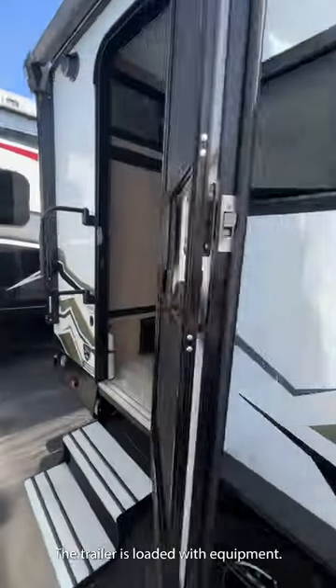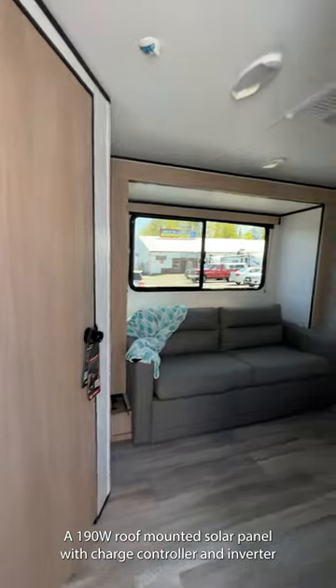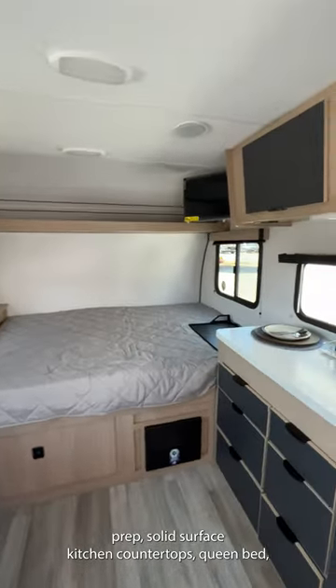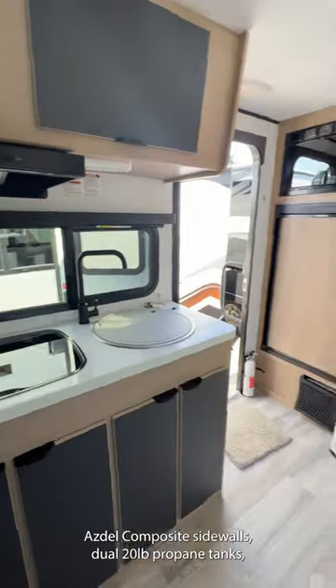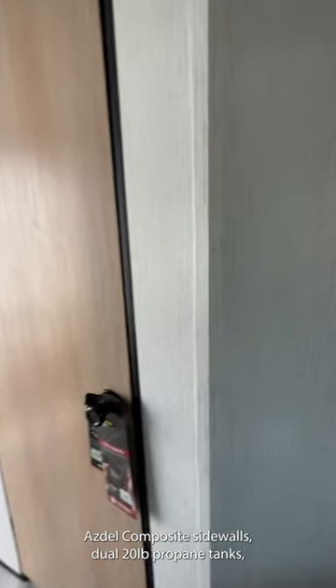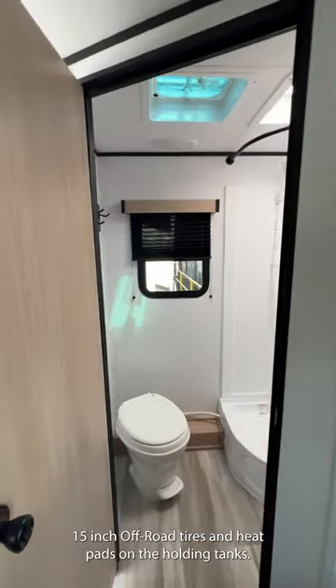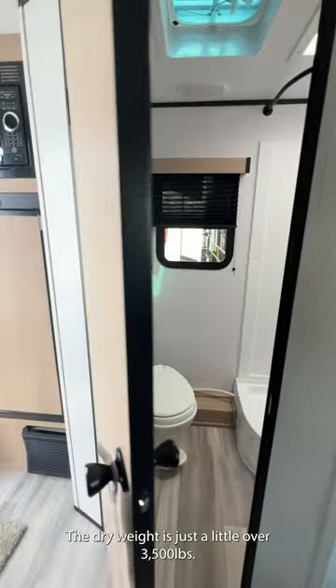The trailer is loaded with equipment: a 190-watt roof-mounted solar panel with charge controller and inverter prep, solid surface kitchen countertops, queen bed, LED interior lights, tongue and roof plywood flooring, Estel composite sidewalls, dual 20-pound propane tanks, 15-inch off-road tires, and heat pads on holding tanks.